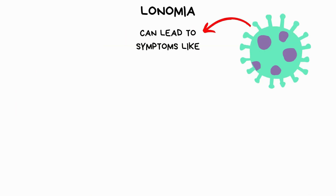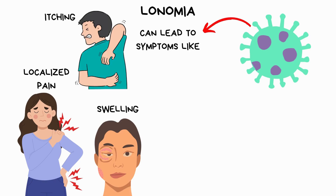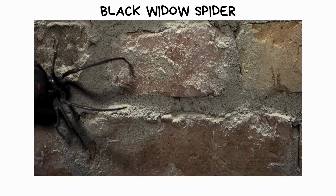The venom can lead to symptoms ranging from localized pain, swelling, and itching to more serious consequences, such as hemorrhages, kidney failure, and even death in extreme cases.